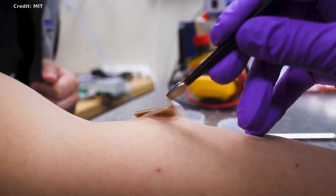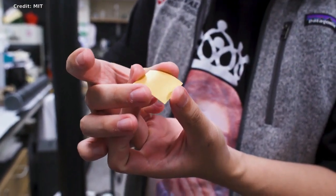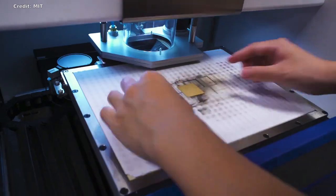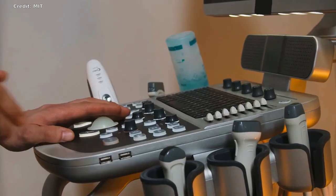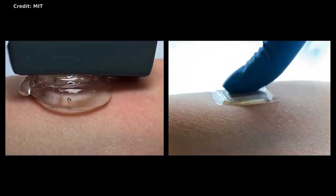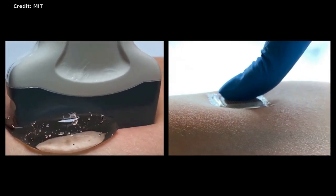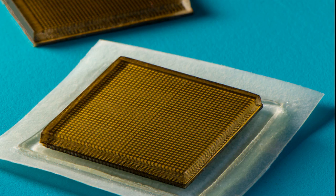The MIT team's new ultrasound sticker produces higher-resolution images over a longer duration by pairing a stretchy adhesive layer with a rigid array of transducers. This combination enables the device to conform to the skin while maintaining the relative location of transducers to generate clearer and more precise images. The adhesive layer is made from two thin layers of elastomer encapsulating a middle layer of solid hydrogel, a mostly water-based material that easily transmits sound waves. Unlike traditional ultrasound gels, the MIT team's hydrogel is elastic and stretchy, and the elastomer prevents dehydration. The entire ultrasound sticker measures about two square centimeters across and three millimeters thick — about the area of a postage stamp.